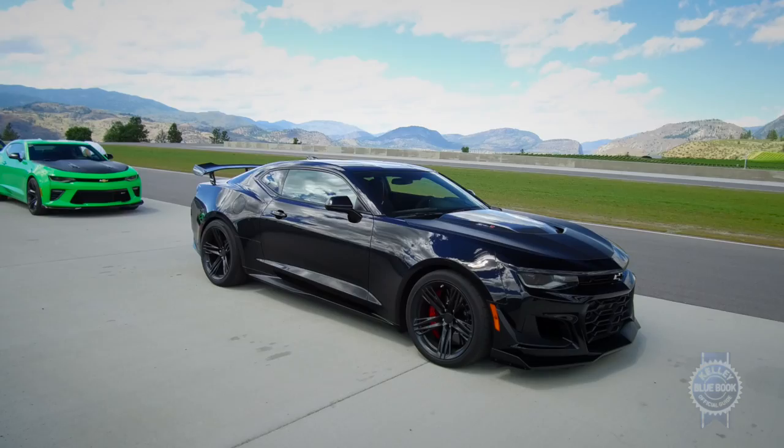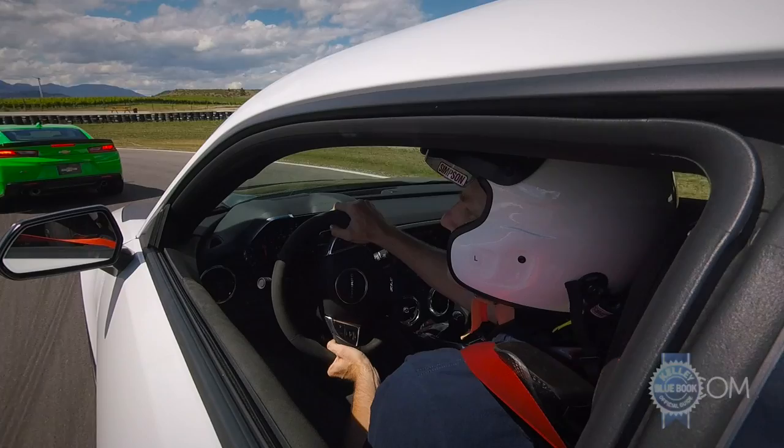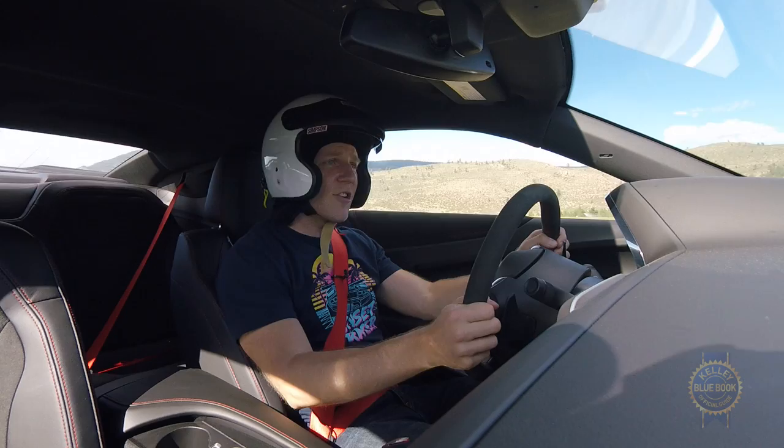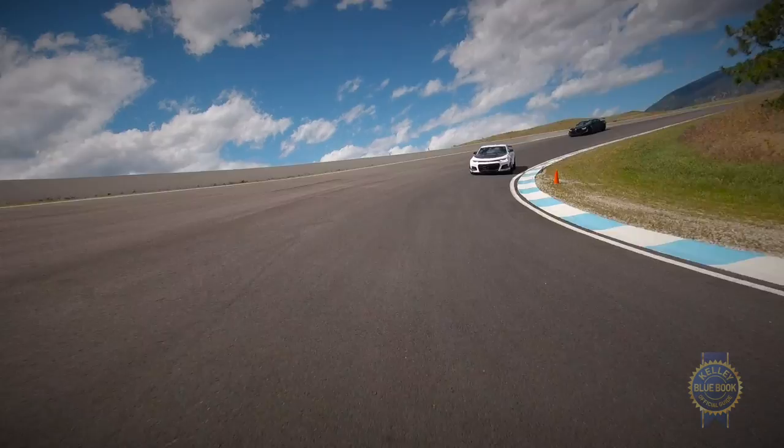This is the ZL1 1LE — the pinnacle of the sixth generation Camaro. What does that mean? It doesn't mean more power, but power is not a ZL1 shortcoming. Horsepower is kind of like money: you can never have enough, but 650 horsepower and 650 pounds of torque is plenty.